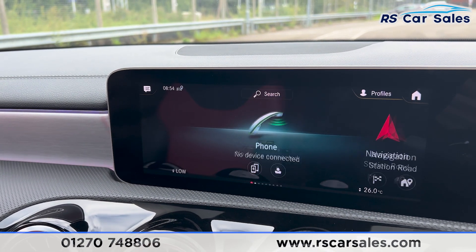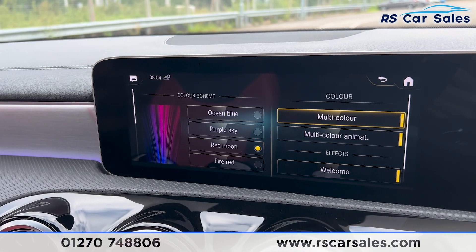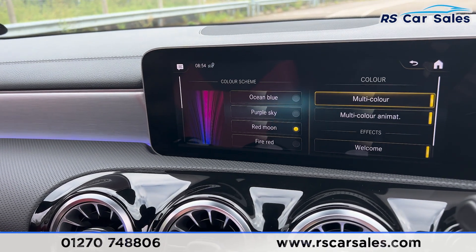We have Bluetooth phone connectivity. Going into the main menu and scrolling across to features, then into Comfort, you'll find we have the ambient lighting with plenty of colours to choose from, which runs all throughout the vehicle. It really does look nice, especially at night time.